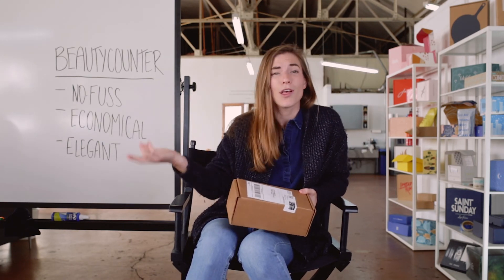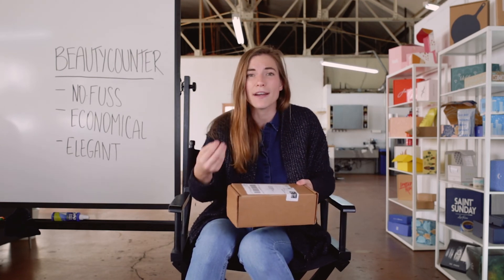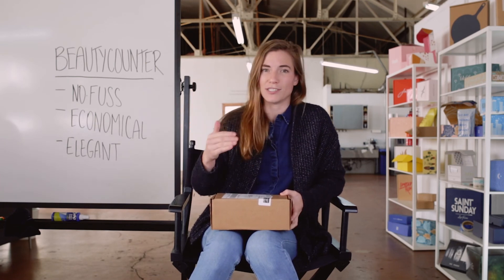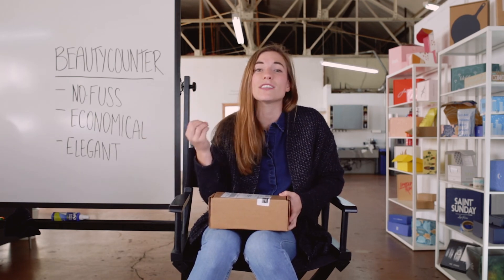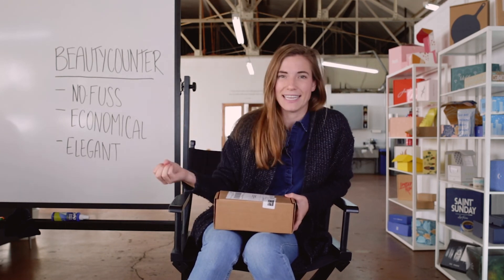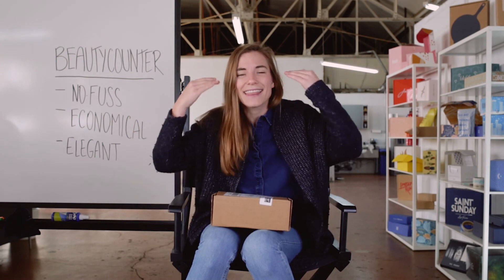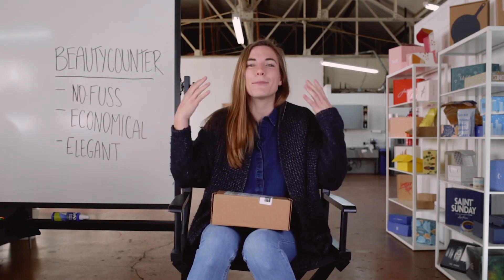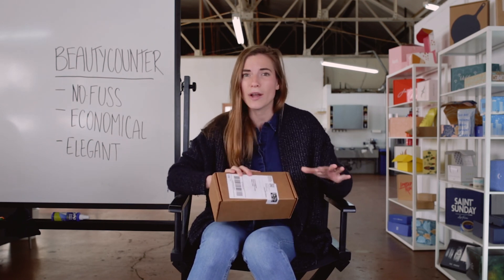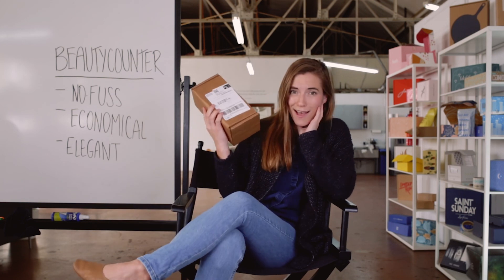And thirdly: it's elegant. Now I know what you're saying — how can it be economical and elegant? That's the beauty of it, people. They put in a lot of intention and made an elegant experience that I really enjoy, even though they're not overspending. That is Beauty Counter, unboxed.